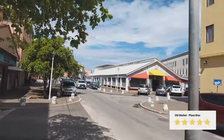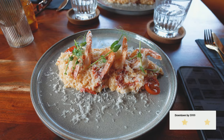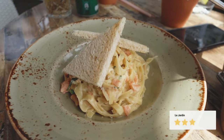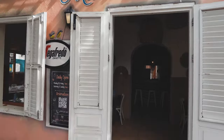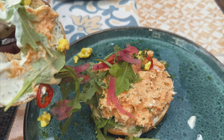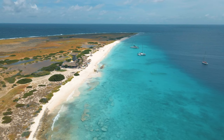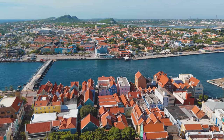Though we didn't get a chance to try keshi yena or iguana stew — which are local favorites — our food experience was great and there's a wonderful variety throughout the island. Our favorite place we ate at was Myra's Kitchen in Willemstad. If you get a chance to stop by, we highly recommend trying one of their fresh smoothies and the crab bagel.